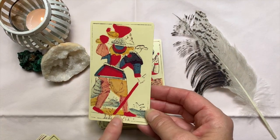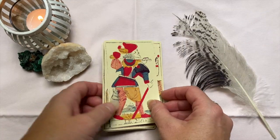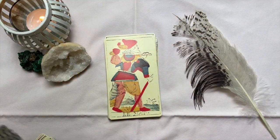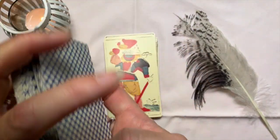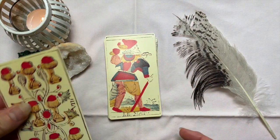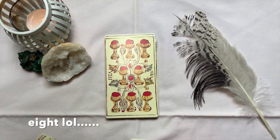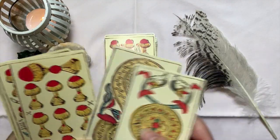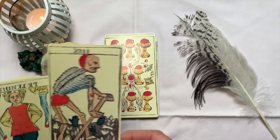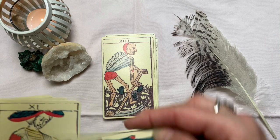I've just noticed that La Folle doesn't have a number, but that's awesome. I'm really glad I got these — they're super nice and I really love the feel of them. I'm just going to shuffle them because why not. That's the Nine of Cups. These are all the pips. Look at the Death card!